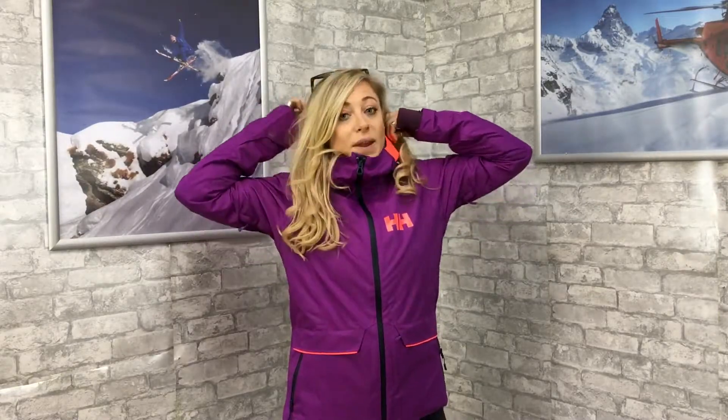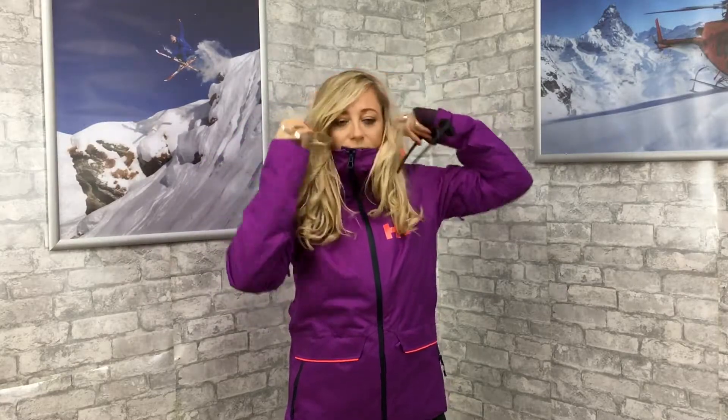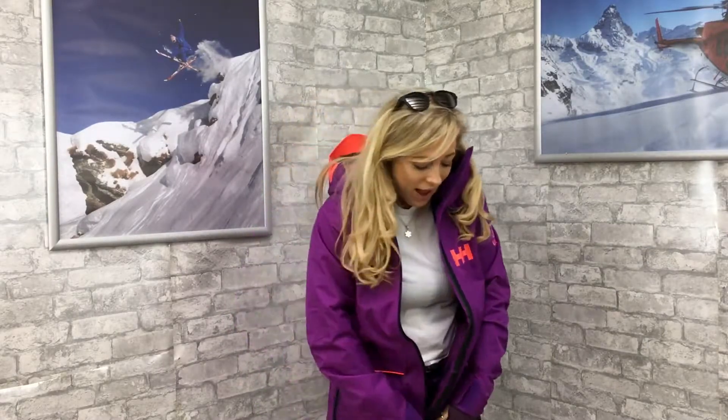It's also got this peak hood which protects you a lot in the wind and on a snowy day. Another great feature is the powder skirt, so you won't get any snow up your back when you're out in the snow.